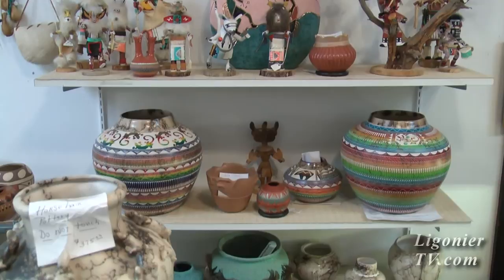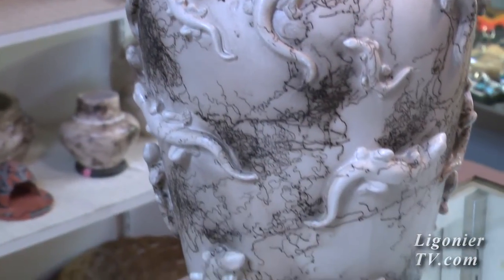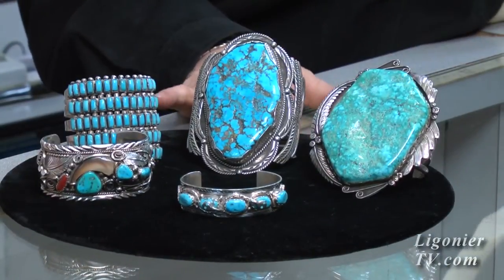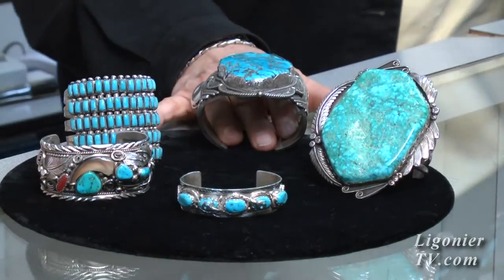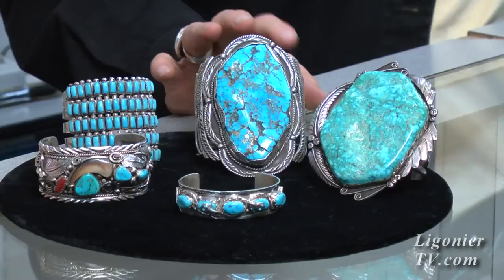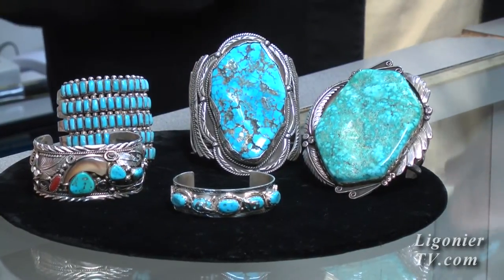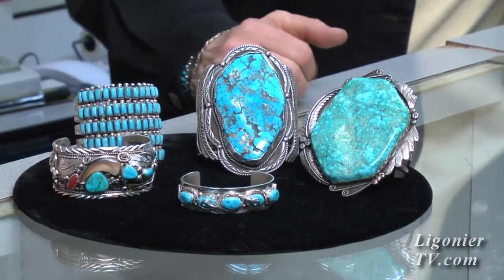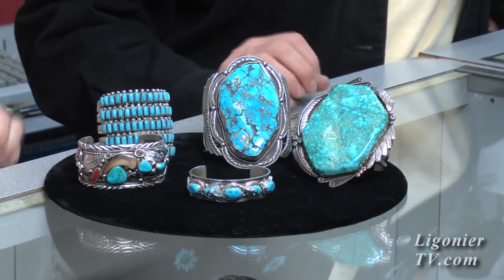We have a lot of pottery — we have Santa Clara, San Ildefonso, a lot of horsehair pottery, and Navajo pieces. We've got the old pieces you can't get anymore; they're called Old Pond and they're very heavy, very large. If you go to the reservation, the ladies will be wearing these big necklaces with coins and these kinds of bracelets. We try to pick up odd things that other people don't have, because we love what we're doing — we started it as a hobby.